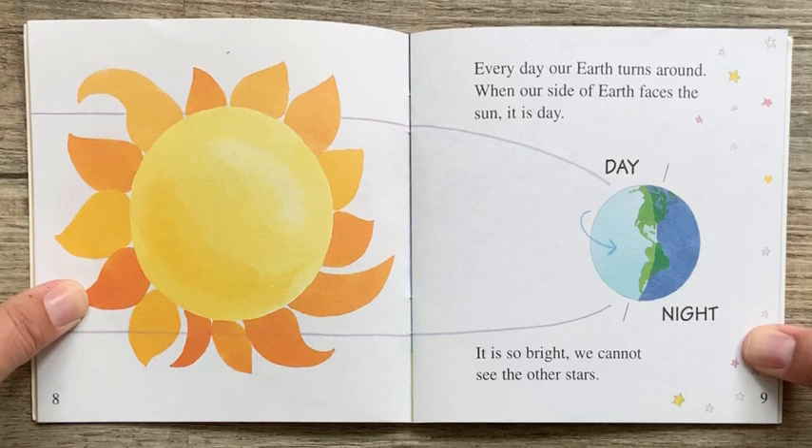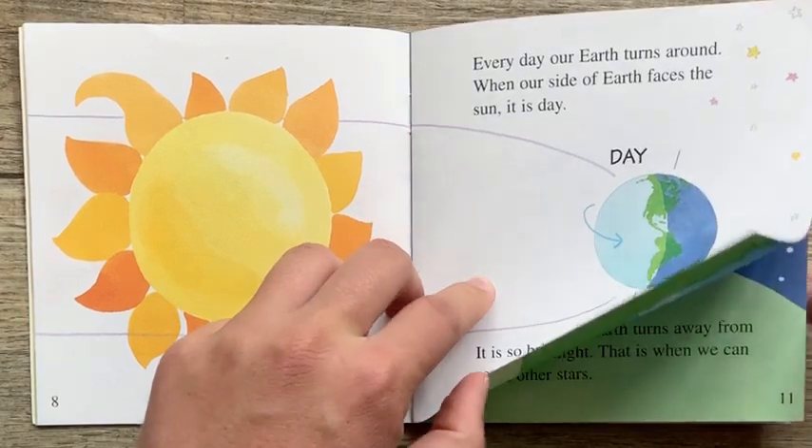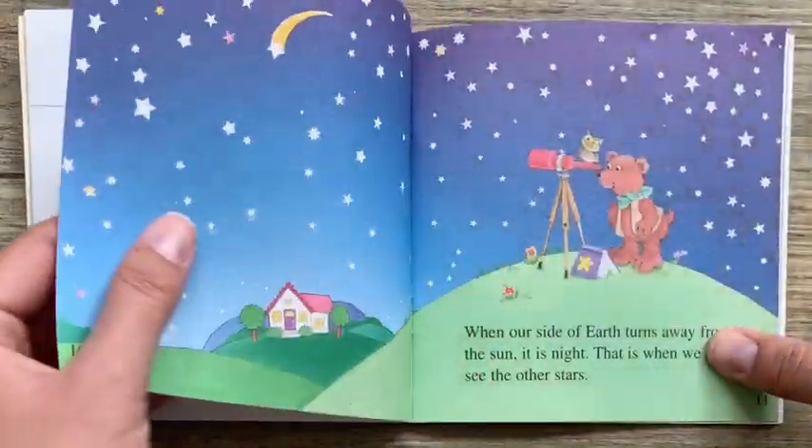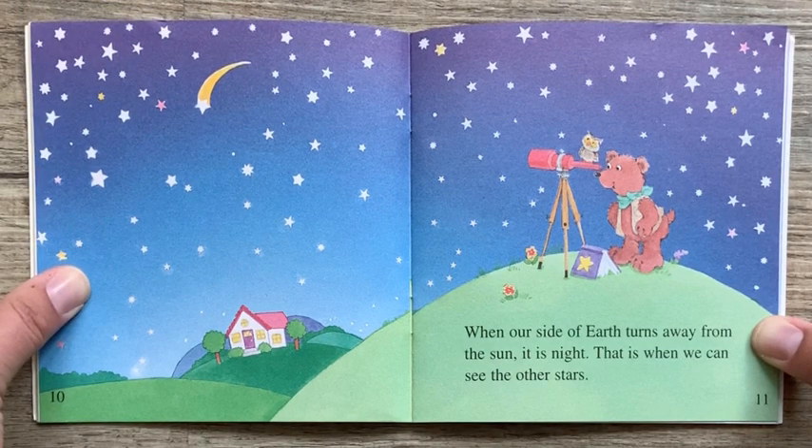Every day our earth turns around. When our side of the earth faces the sun, it is day. It is so bright we cannot see the other stars. When our side of earth turns away from the sun, it is night. That is when we can see the other stars.